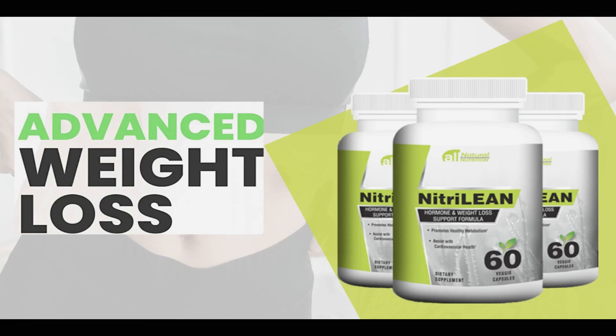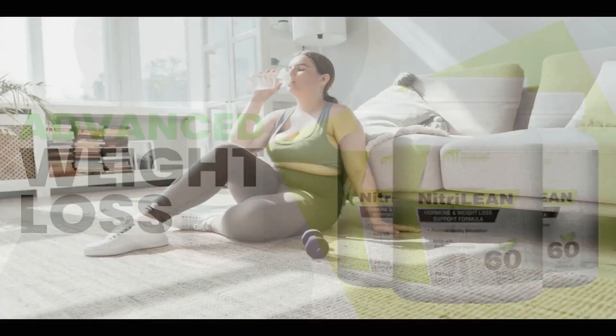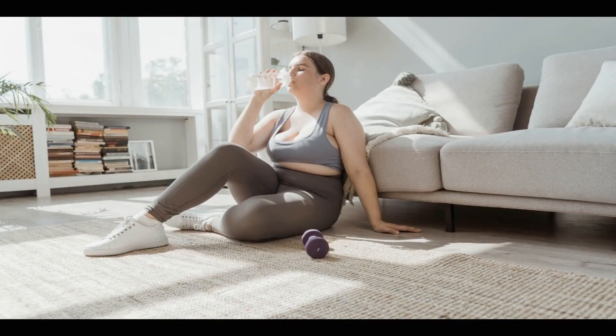Hello guys, my name is Julia and today I will tell you everything you need to know about Nitrilein before buying this product. I also have two very important alerts, so pay close attention and watch until the end of this video.